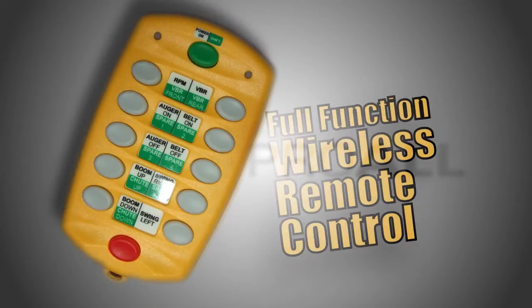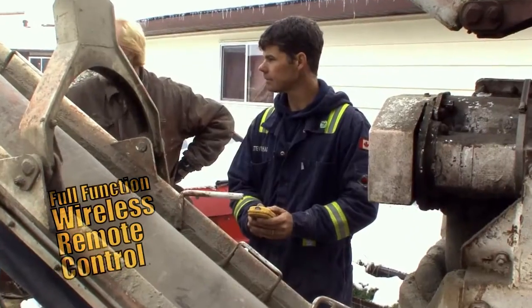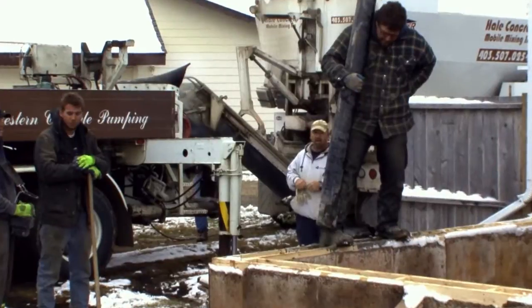The full-function wireless remote control gives the operator the freedom to stand in a convenient position and make adjustments to the conveyor belt, auger, mix design and discharge rate with ease.